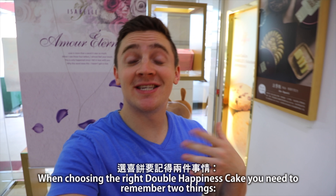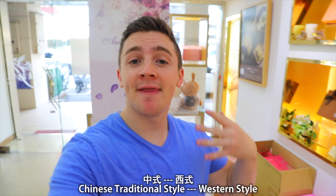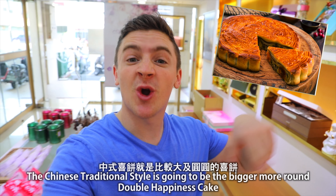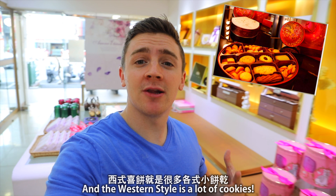When choosing the right Shibing for you, you've got to remember two things. There's more of the Chinese traditional style and the Western style. The Chinese traditional style is going to be more of the bigger, rounder Shibing, and the Western style Shibing is more of the cookies.